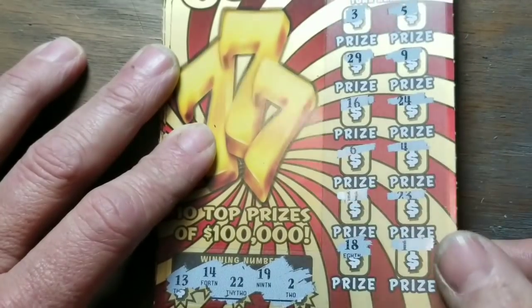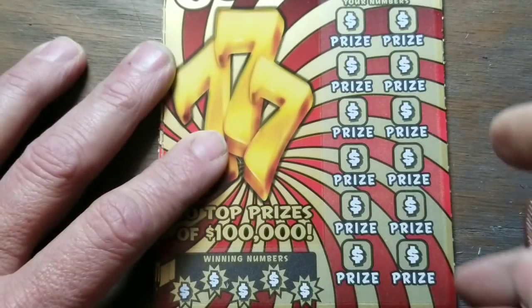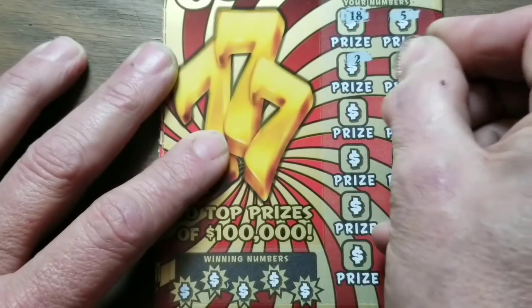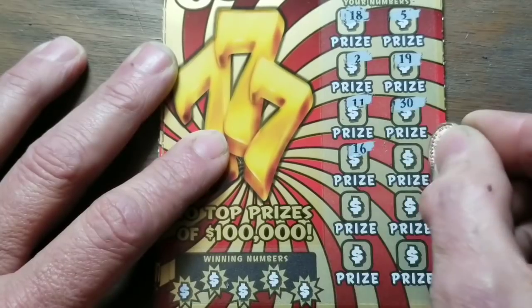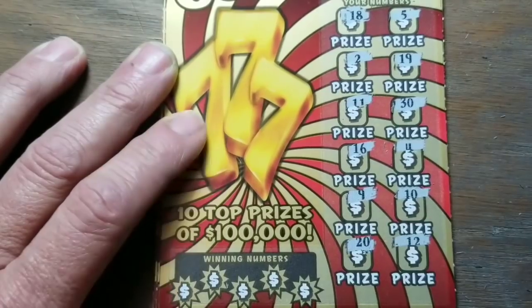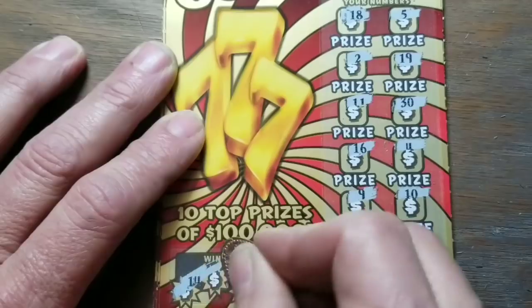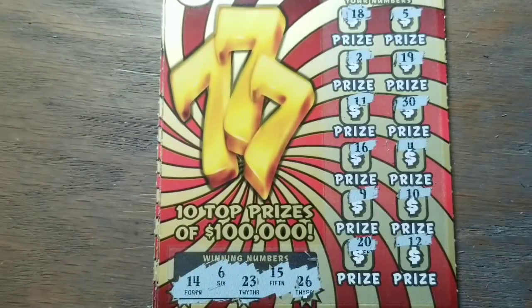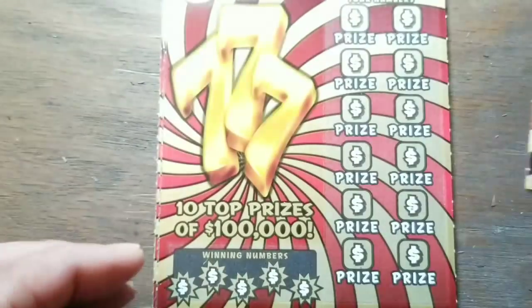The first one looks like a big loser — definitely a loser, no symbols. Ticket two has numbers six, fourteen, fifteen, twenty-three, and twenty-six — nothing there either. Two out of the way, on to the third one.